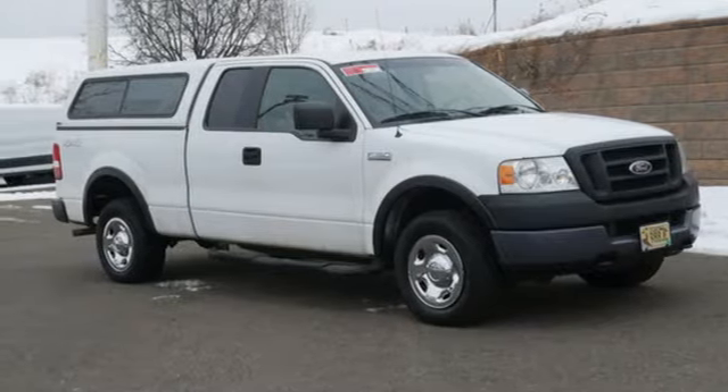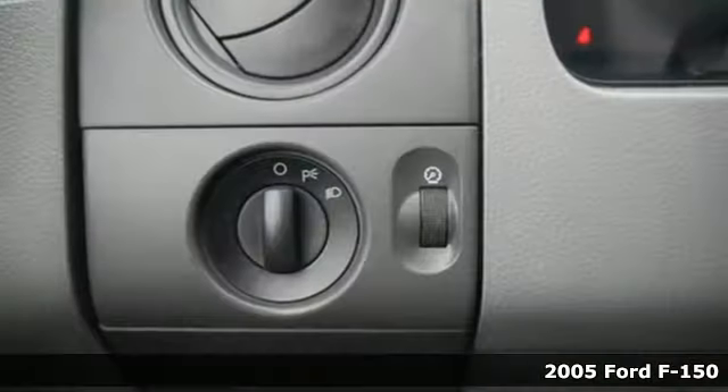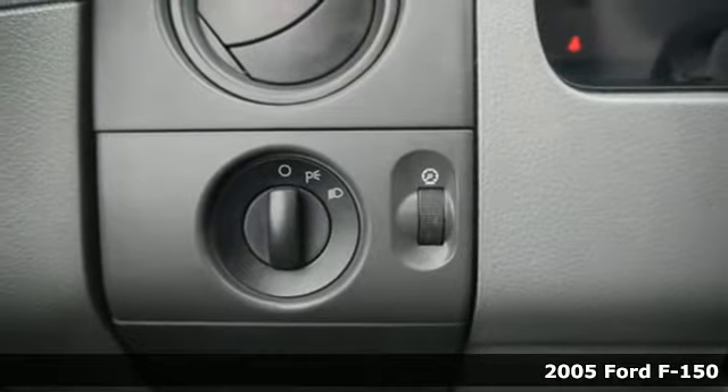It's a 2005 Ford F-150. Built on tradition, built to last. Ford.